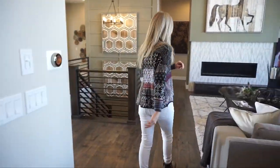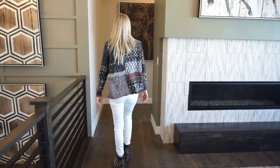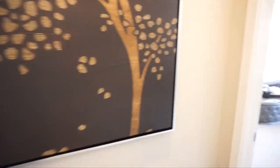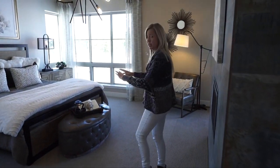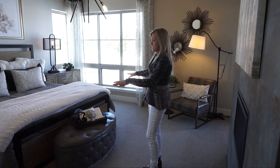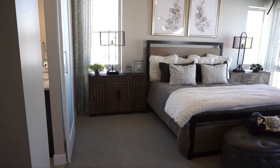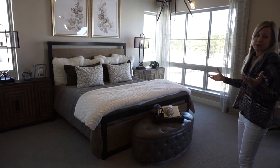One thing we haven't seen yet is our master bedroom, and I think you're going to like it. The master bedroom is very spacious — look, they have big furniture in here, a nice king size bed and really long bedside tables. Plenty of space in here.